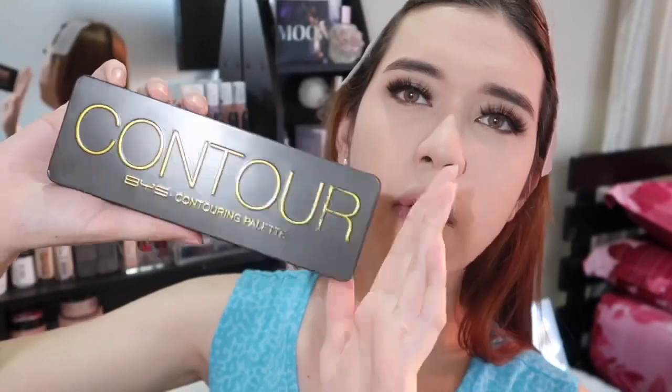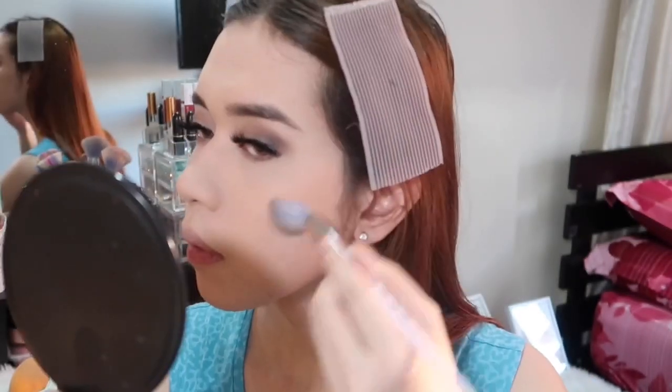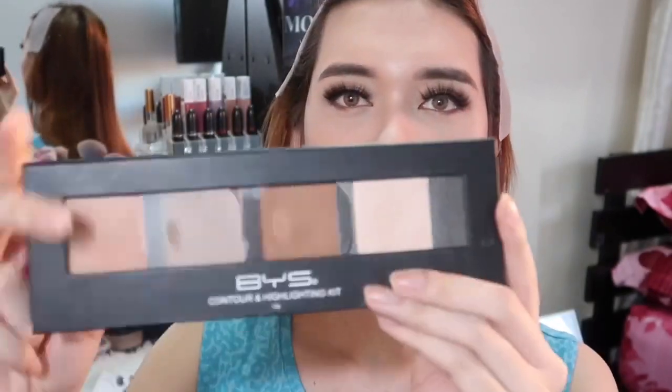Next magko-contour naman tayo. I'm going to use my BYS Contour Palette. Kunin natin itong pinakalight na shade, yun ang pangko-contour natin sa ating face. Ang malakas ang contour ganon. Medyo mabilis ako kasi nalulobot na yung camera ko. Yung sa lipstick, ginamit ko itong Vice Cosmetics in the shade Habayabayu. Tapos yung sa blush on ko, ginamit ko itong from Everblen na yung resin. Tapos yung pang-highlight ko ito yung sa BYS. Magbibihis lang ako at magbabalik ako para sa ating final look.